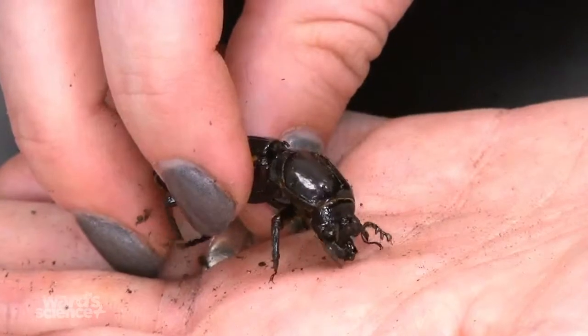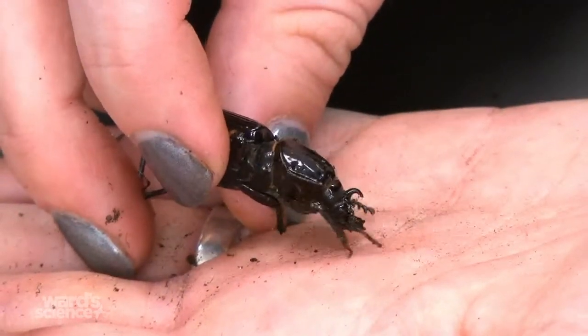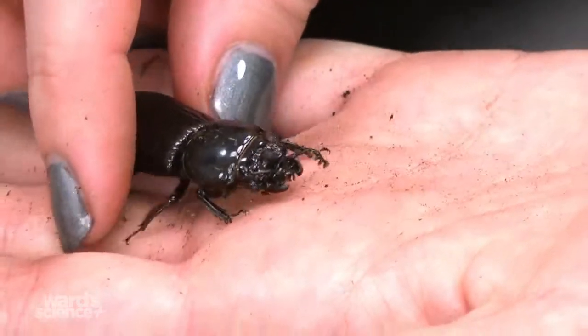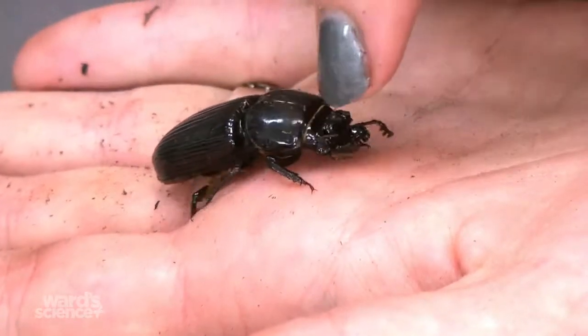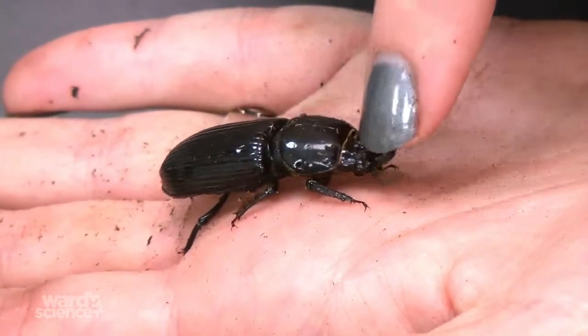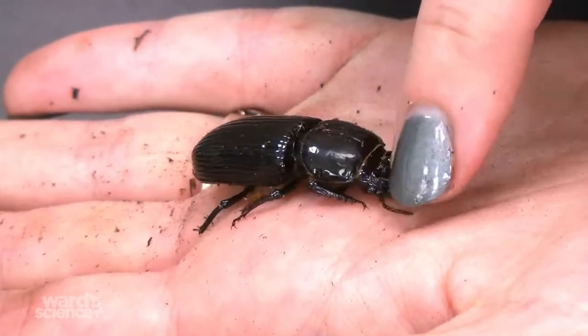These guys have a kind of a horn on their head. They do have pincers, but they don't really bite — they're very docile. As you can see, I can touch the front and it doesn't feel the need to bite. They use the pincers to eat wood, which is why they need such sharp ones.